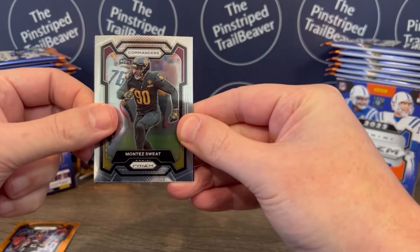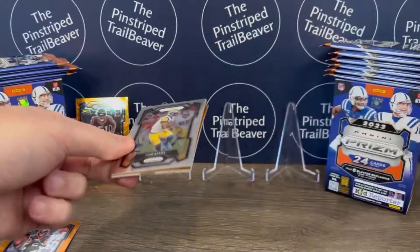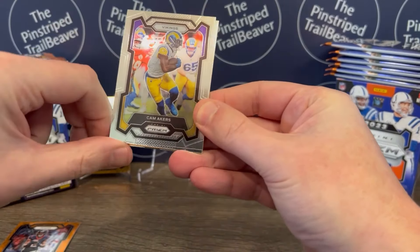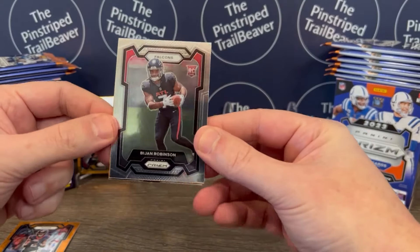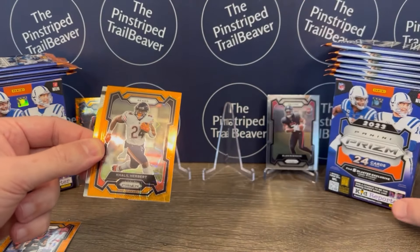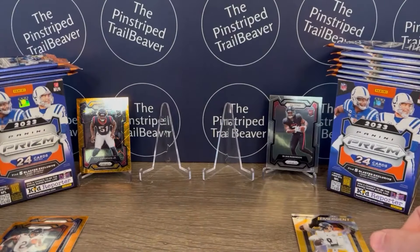We got Montez Sweat of the Commanders. Some other rookies I didn't mention yet: Zay Flowers, Tank Dell, Jordan Addison, Sam Laporta, Luke Musgrave — Go Beavs — Will Anderson Jr. we just saw, Christian Gonzalez of the Patriots, Jalen Carter, and Devin Witherspoon. In this pack we got Cam Akers, a Bijan Robinson rookie card — pretty pumped about that. Our orange in this pack is Khalil Herbert of the Bears. And we got a Kenny Pickett Emergent insert, which was one of the inserts I mentioned in the opening.